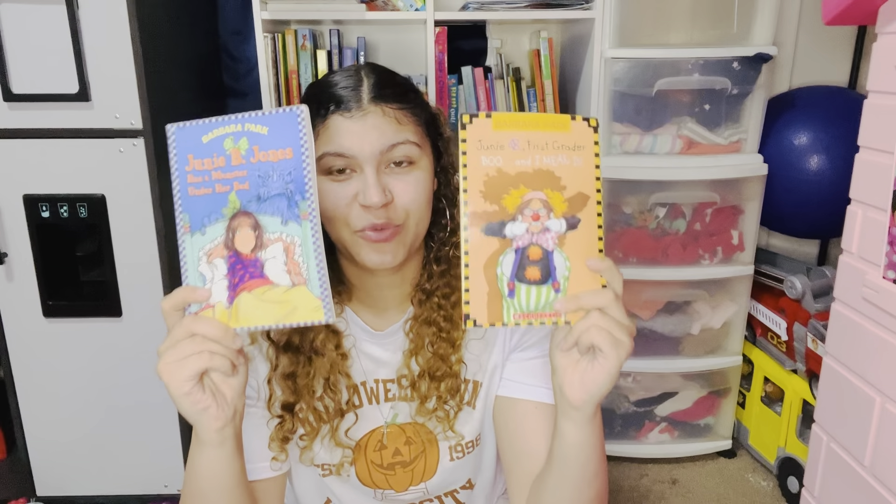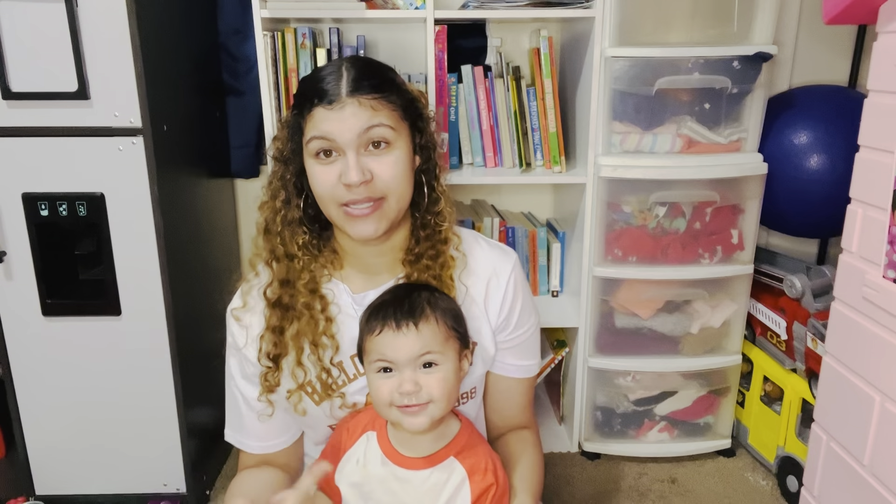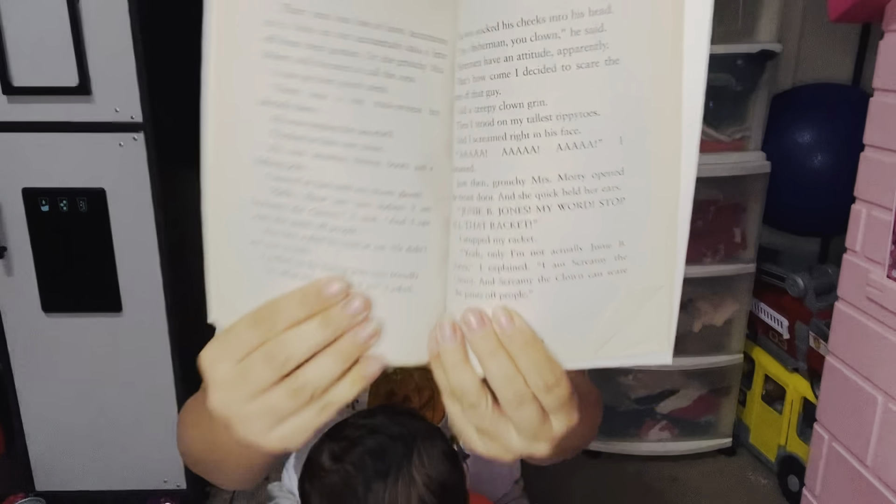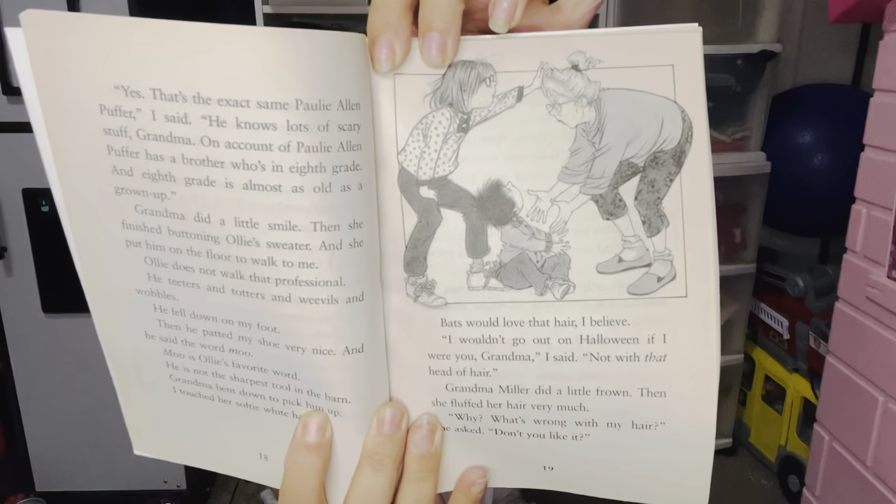Junie B. Jones — super fun reads. This little girl is so silly, always getting herself into trouble, but she always learns a lesson at the end. These are by Barbara Park. I've got Junie B. Jones First Grader: Boo and I Mean It, and Junie B. Jones Has a Monster Under Her Bed. There are pictures in the books as well. I absolutely love this series, and I feel like Junie B. Jones is very universal for both boys and girls. Baby girl just woke up from a nap and is watching — she is sick so her nose is running. I'm going to try to hurry up — I'm almost done.